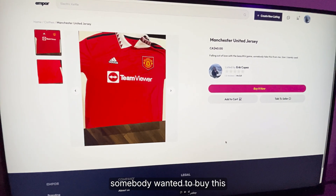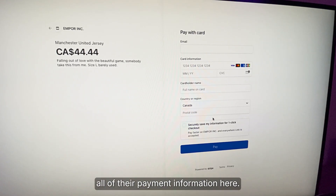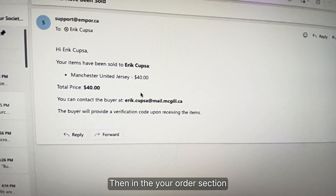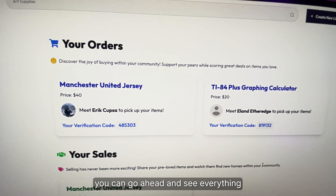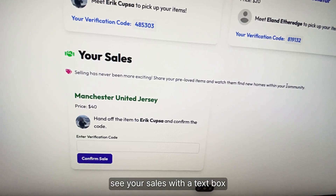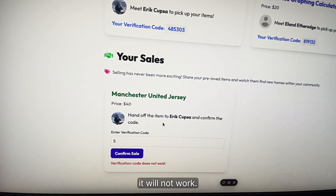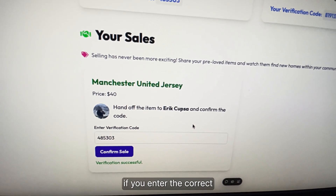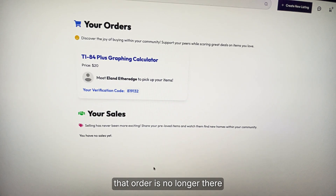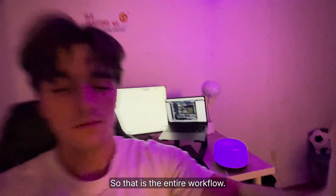Let's say somebody wanted to buy this Manchester United jersey off of me. They would start by entering all of their payment information. After that, the buyer gets an email and the seller gets one too. In the 'Your Orders' section, you can see everything you've bought and what verification code you have to give to the seller. You can also see your sales with a text box to enter your verification code. If the code is incorrect or doesn't belong to you, it will not work. If you enter the correct verification code, the entire payment goes through. After refreshing, that order is no longer there because it's been properly confirmed — that is the entire workflow.